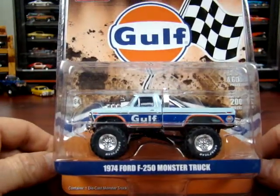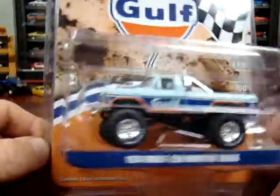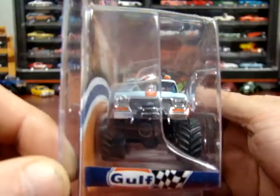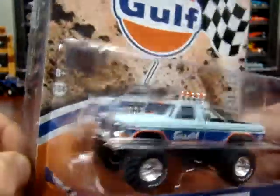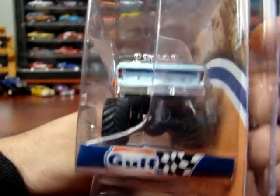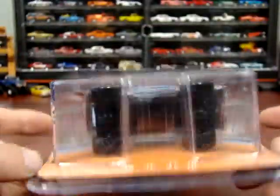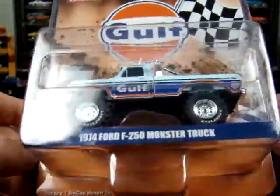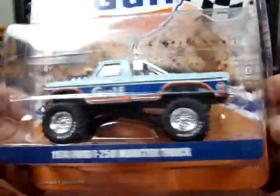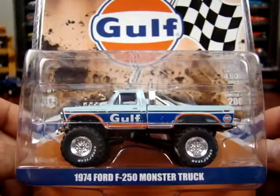Next one: 1974 F250 Monster Truck — Golf on the side of it. I think they based these ones off the Bigfoot Monster Truck. Pretty cool, nice looking truck. Details are nice on this thing. It says 4,600 pieces, and it says Chase limited to 200 pieces — I don't think this is a Chase, I think this is just the plain golf truck.